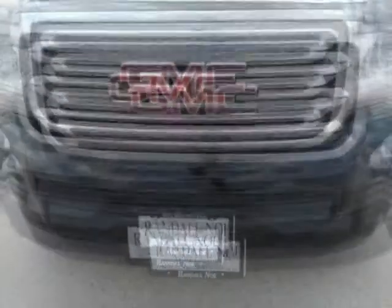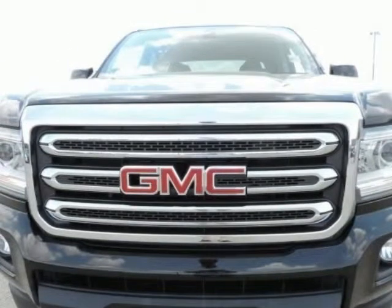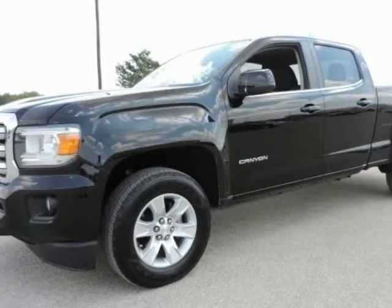Canyon SLE1, 4-door crew cab, 3.6 liter 6-cylinder DGI dual overhead cam VVT, 6-speed automatic, rear wheel drive, black — jet black with cloth seat trim.